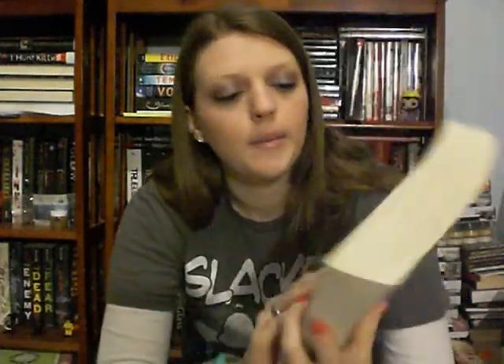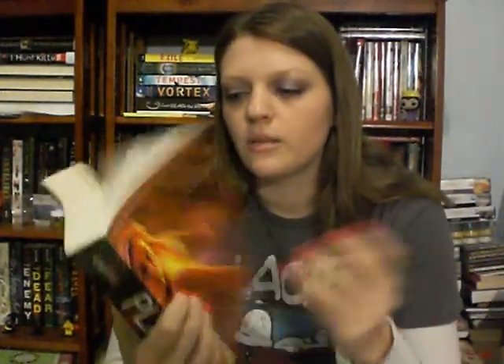It's Plague by Michael Grant, the fourth book in the Gone series. I'm just trying to build up my Gone series collection because I love that series, and I still haven't read the last book — which is something I really need to do.